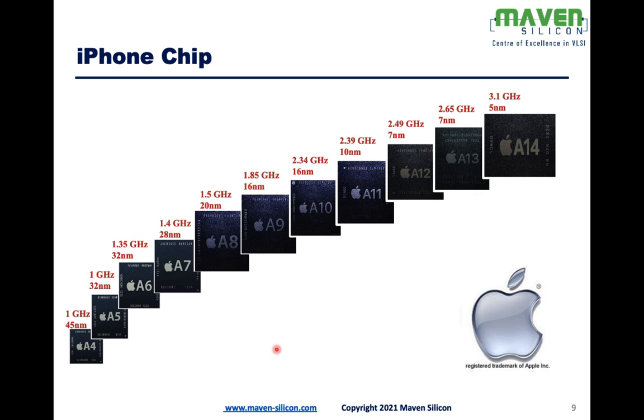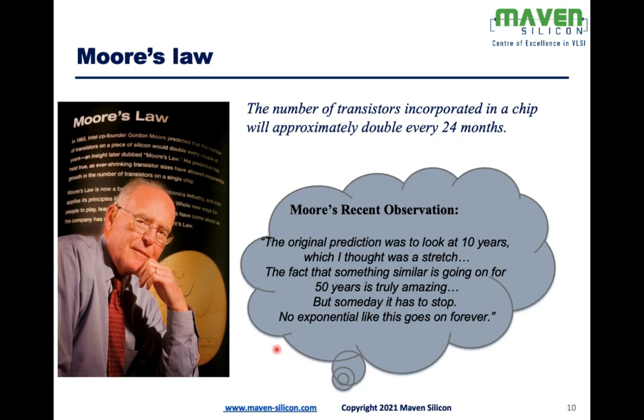So look at this evolution — it's strong proof for Moore's Law. Moore's Law says the number of transistors in a chip doubles every two years. If you ask whether Moore's Law is actually happening in the semiconductor industry, whether we are able to maintain it — the proof is iPhone's evolution.